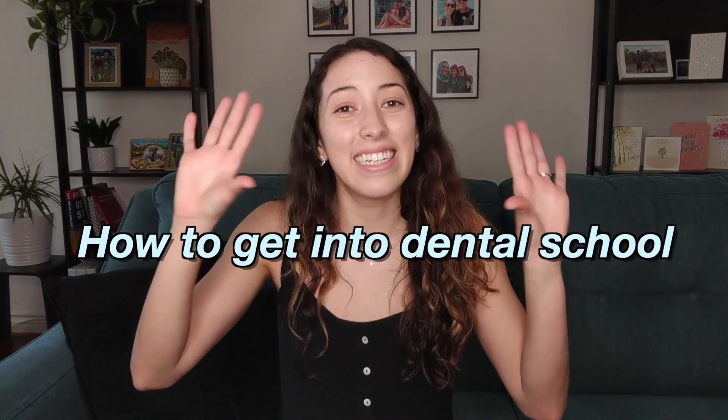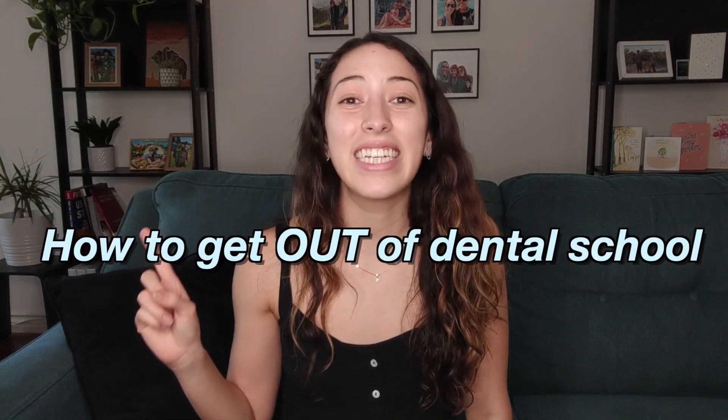Hello everyone! If you're a pre-dental student or even a dental student, I'm sure you've looked up how to get into dental school. But what you might not have looked up is how to get out of dental school in order to actually become a dentist with a license. In this video, I'm gonna tell you the six steps you need to take in order to get your dental license and practice as a dentist.